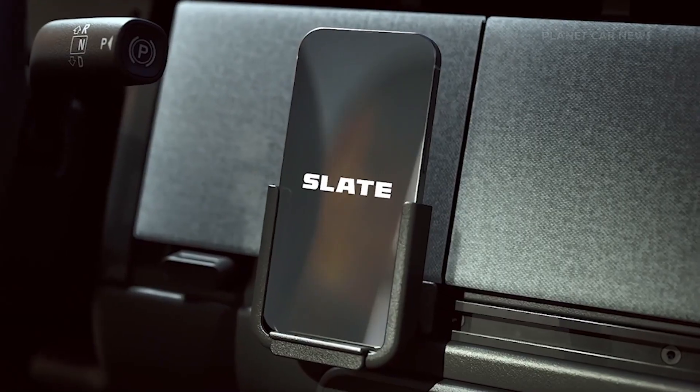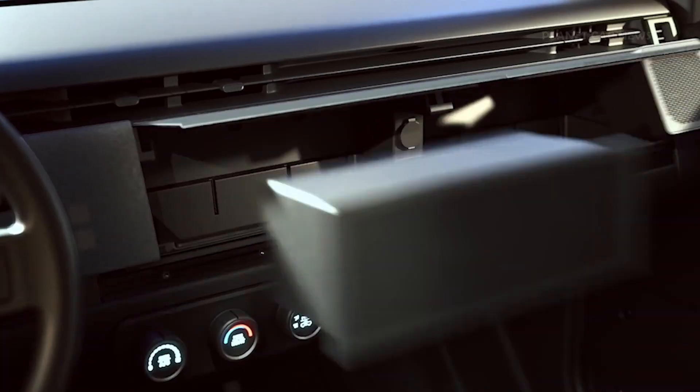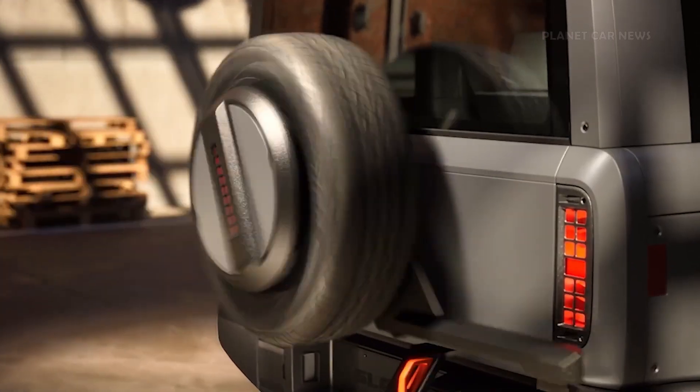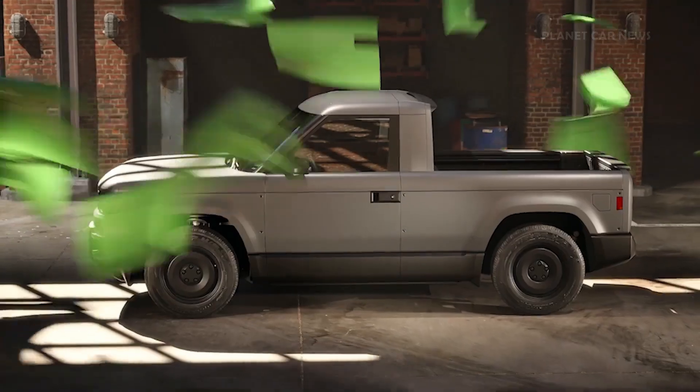But you can add accessories like a little screen, big screen, SUV kit, fastback kit, open air kit, one speaker, a bunch of speakers, big bumper, spare tire holder, slatelets, fun grills, even funner lights, colors — any color.